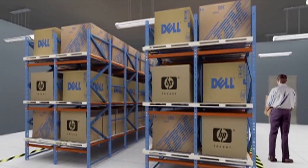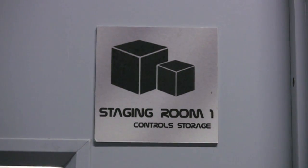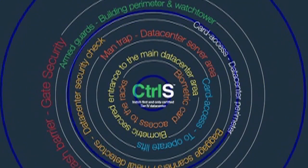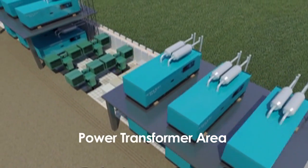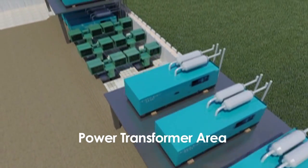A data center is built to last forever, yet the equipment inside is continuously being upgraded. The data center design incorporates space to scale with new IT equipment without compromising on safety, so customers can expect their data to always be on.